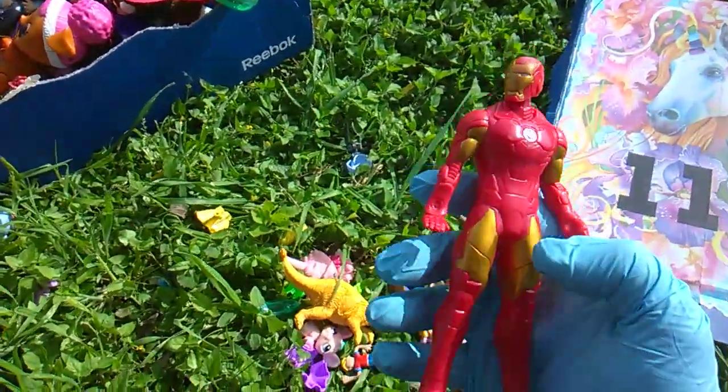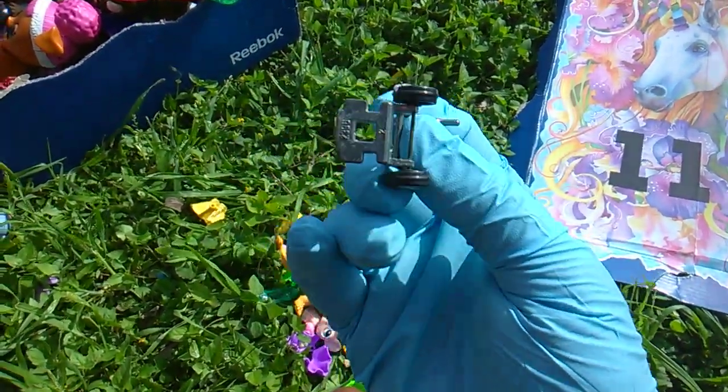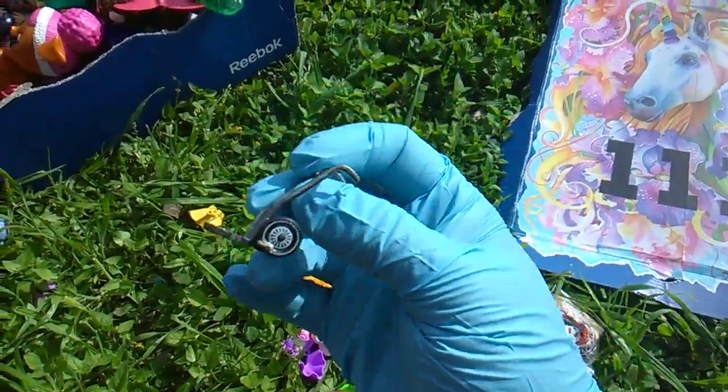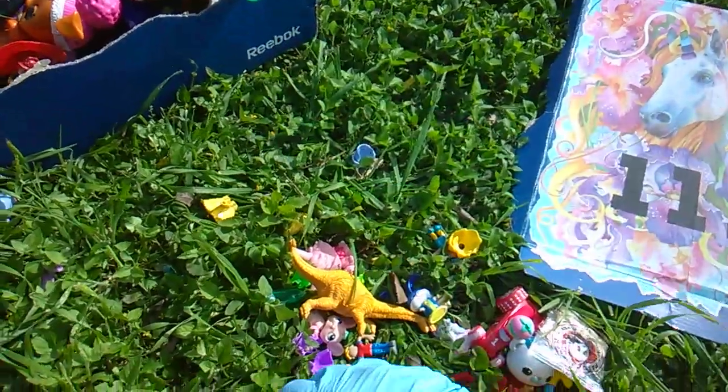Very cheap Iron Man. Look at this — you're not going to believe this. This is real. It really rolls. It's a dolly, a.k.a. a hand truck. Very cool. There's Jesse's hat.